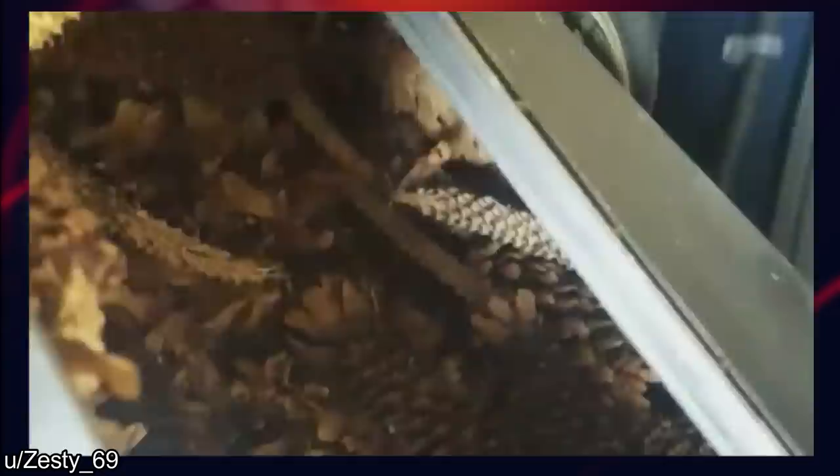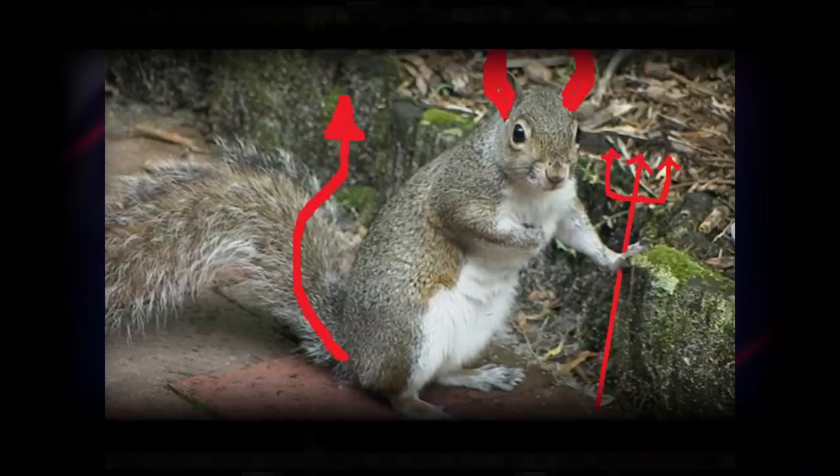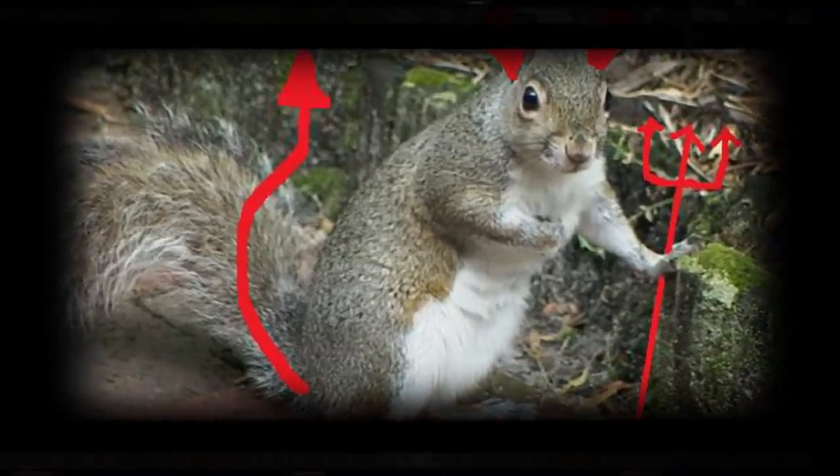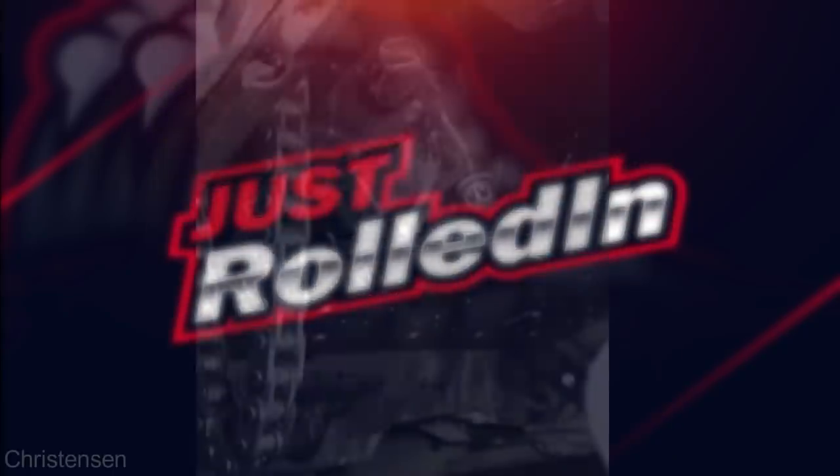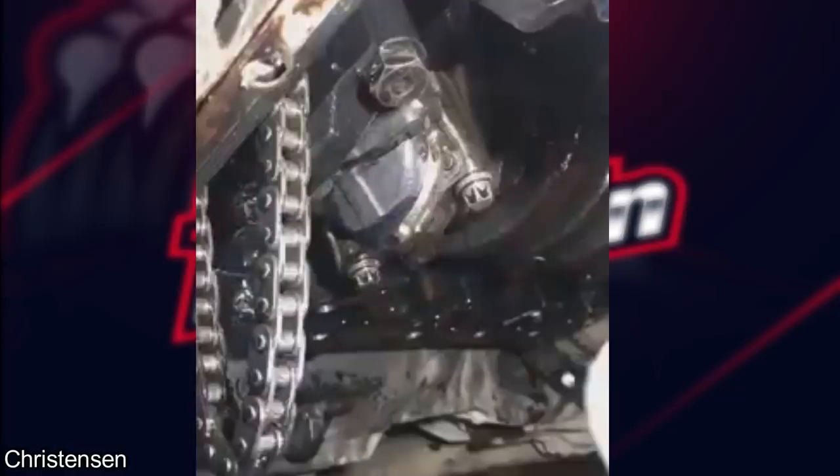Customer says his car is leaking oil — more washers, and I don't think that drain plug would be able to thread in. Customer states there is a weird noise coming from the engine.